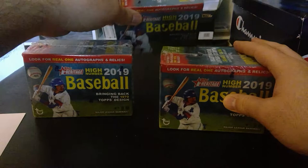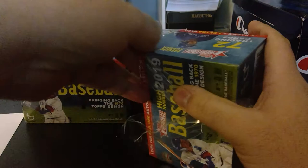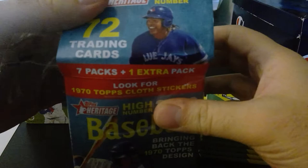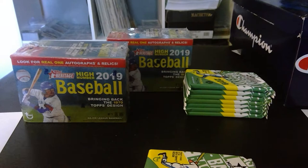I'm gonna start with the box on the right and put the center box in the rear. I already cut the side so it's easy to open, because you never want to fumble with these. This is 2019 Heritage High Number — I love how they note on the top of the box it's seven packs plus one extra pack instead of just saying eight packs. Hilarious. Topps is very easy to open.